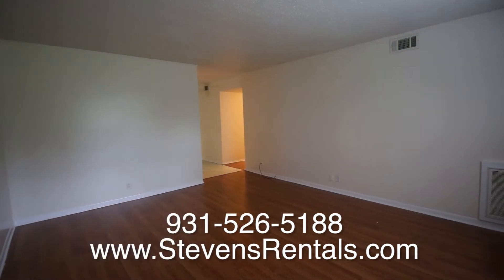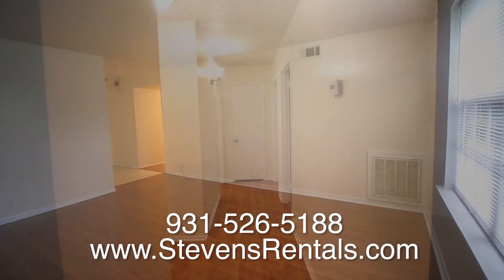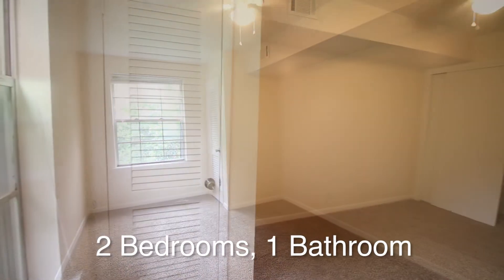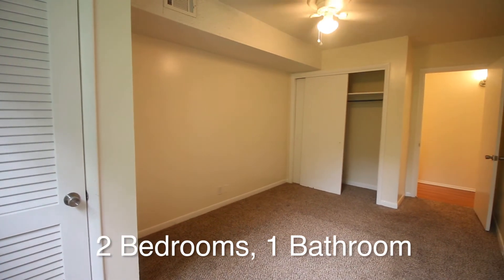Stephens Realty offers online payments through a tenant portal. You can submit an application online at www.stephensrentals.com or call 931-526-5188 to schedule a time to view the property.